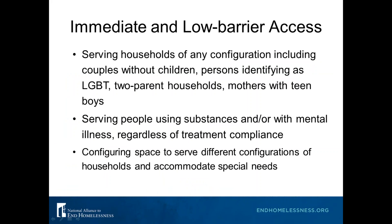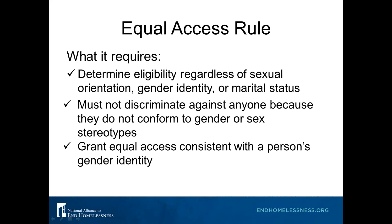Providing immediate and low barrier access also means serving households of any configuration including couples without children, persons identifying as LGBT, two-parent households, and mothers with teenage boys. This comes from HUD's Equal Access Rule, which we'll discuss more shortly. We also define low barrier access as serving people using substances or with mental illnesses regardless of treatment compliance. You may need to configure your space differently to serve households of different configurations and accommodate special needs.